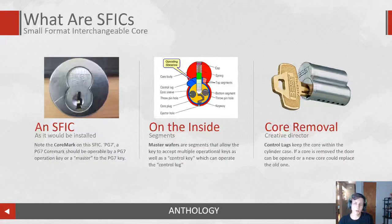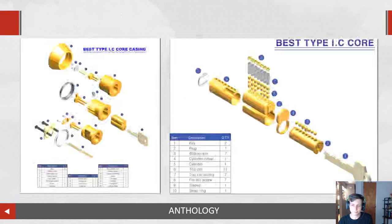The goal of this slide is to make sure you're familiar with the control lug, which allows the core to be placed in a door, secured to that door, and then operated with operating keys.